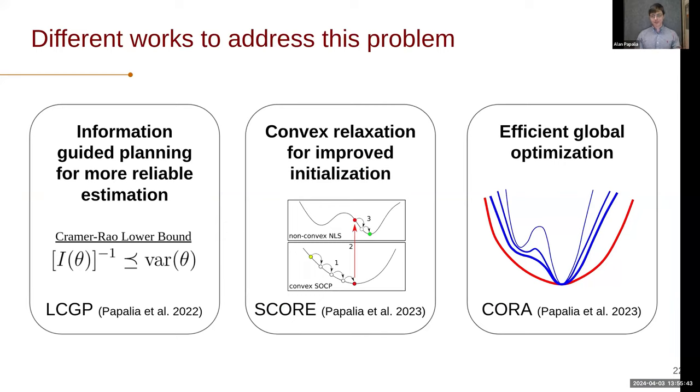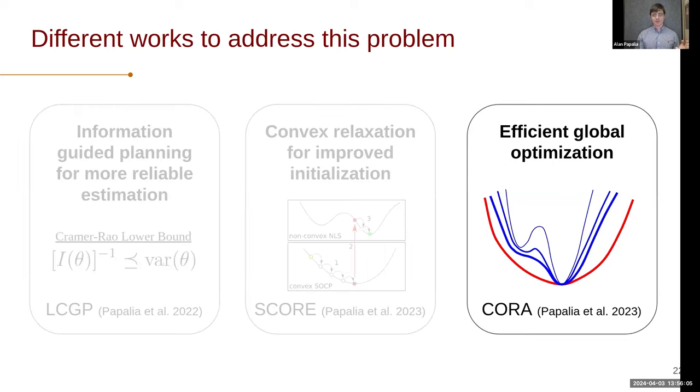I've worked on a range of different things to address these problems. One work is how we can actually plan trajectories for large teams to lead to more reliable estimation problems. Another is how we can initialize these solutions. And finally — the one I'm really going to talk about today — is how we can perform efficient global optimization for these types of problems. This work is called CORA, and I'll be using that name throughout the talk. We can think of it as synonymous with global optimization for this specific range-based navigation problem.